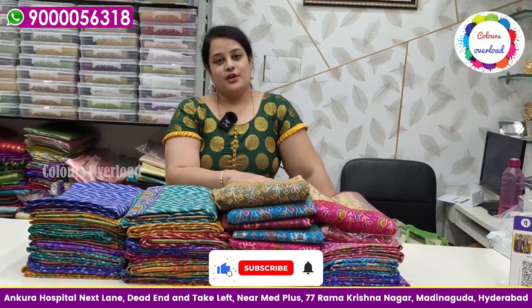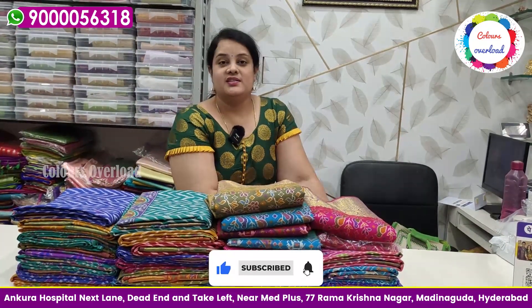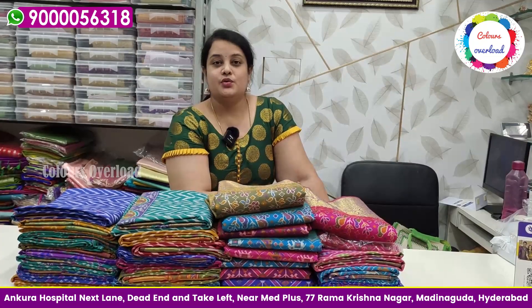Hello, I'm Dariki. Welcome to Colours Overload. You have a beautiful collection — Patola Saree Sandy. Last time I had a response to you. Thank you one and all.